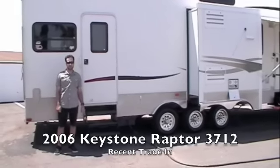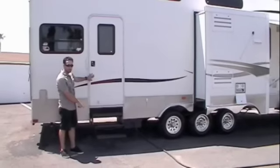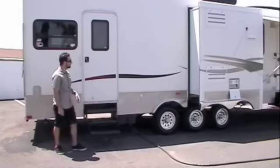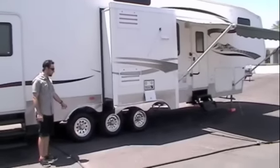We recently took this one on trade. We're going to start right at the back corner here. You've got an entry door, a separate entry door to the garage right here with your triple entry step — folds up, gets out of the way. You've got your triple axle here with alloy wheels.